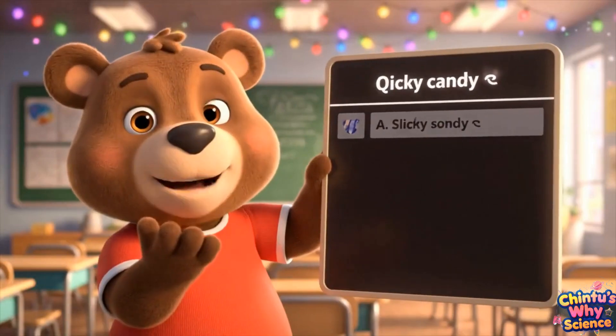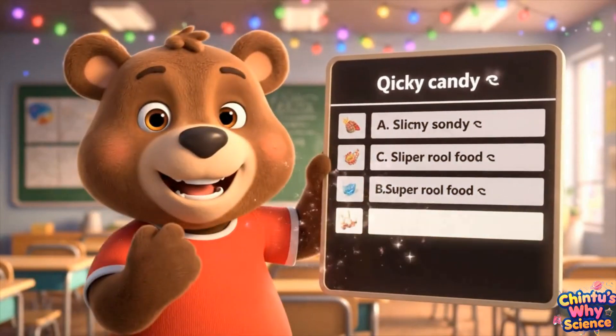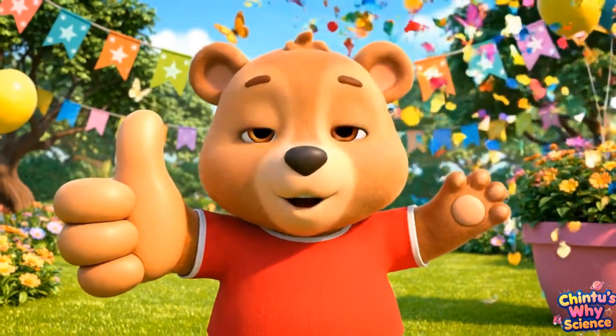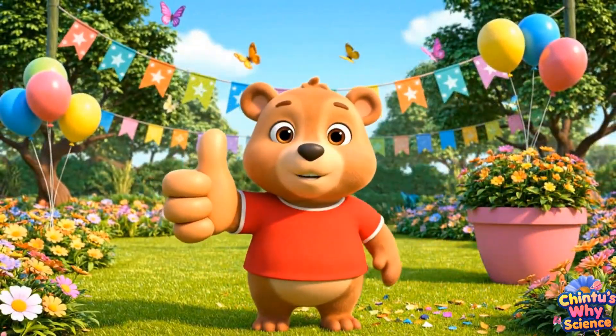Quiz time! What do worms give to the soil when they poop? If you liked today's adventure, don't forget to like and subscribe to Chinthu's Wonder World for more fun science stories.